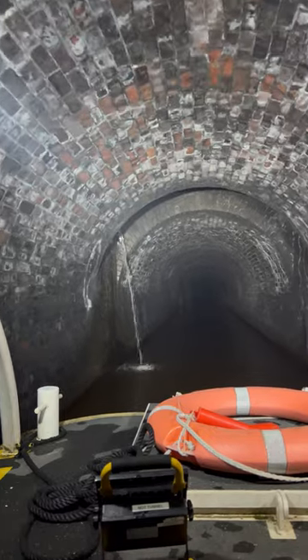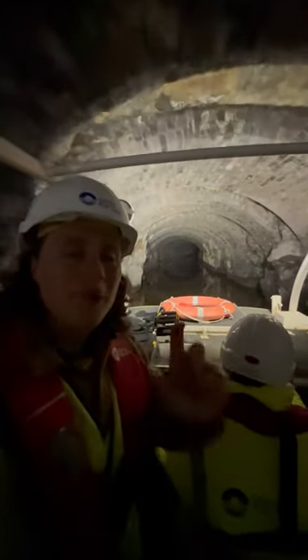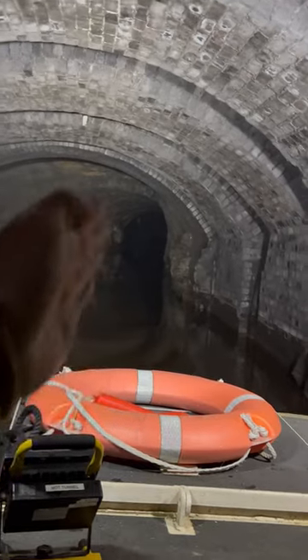Even though it's almost five kilometers long, it never gets boring. When they were building the tunnel they started from both directions — they were actually off by about 26 feet, so this is an S-bend where they made their correction and connected with the other side of the tunnel.